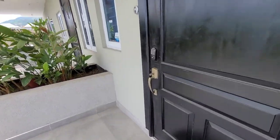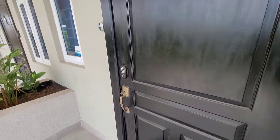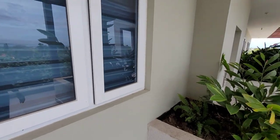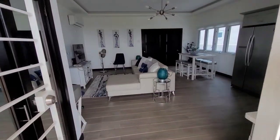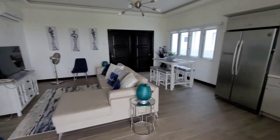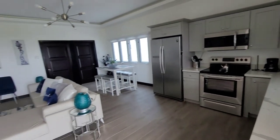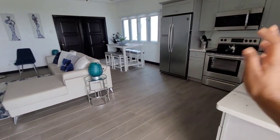You have an access code that you need to enter — security is key, and I always emphasize security for any property I'm showcasing. Let's punch in our code and enter this one bedroom unit. As you enter, it gives you the sense of being home. Let me give you a general view of what is here.